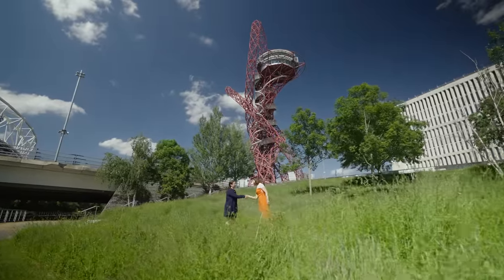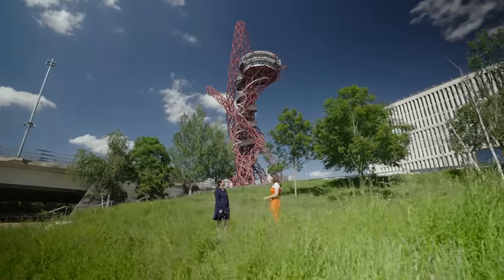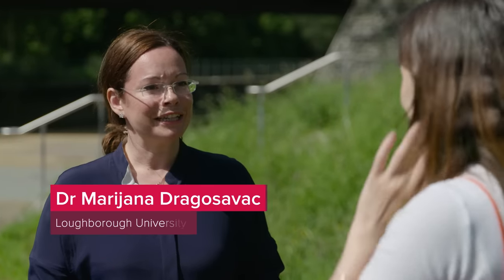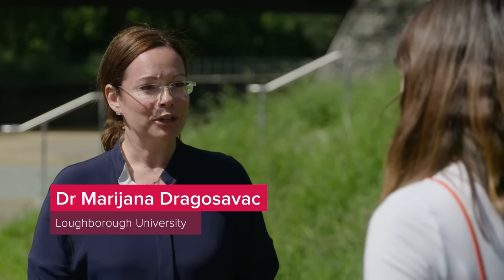I'm Esby, nice to meet you. I'm Arianna, nice to meet you. Thank you so much for meeting me here today. Now I have to say, this isn't the first place I think of when I think of a chemical engineer. Well, sports, chemistry and chemical engineering do have quite a lot in common — and actually that is the energy.